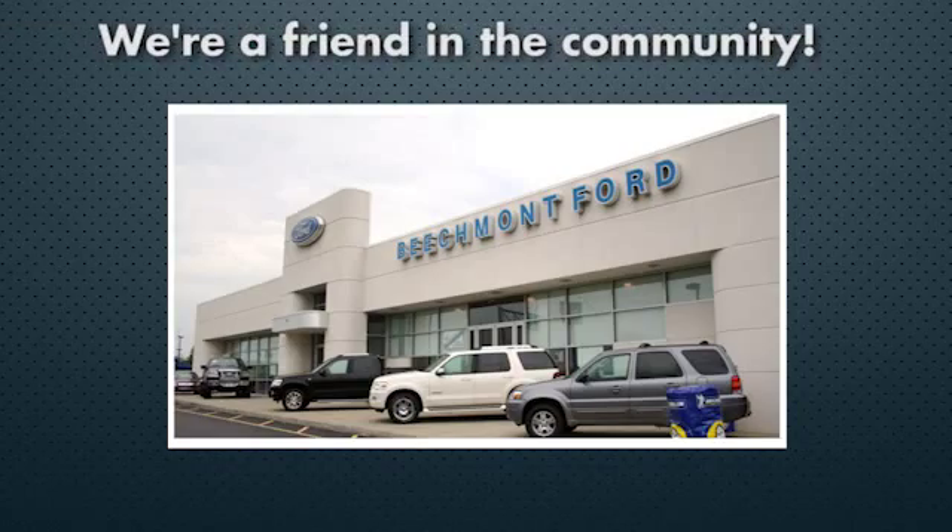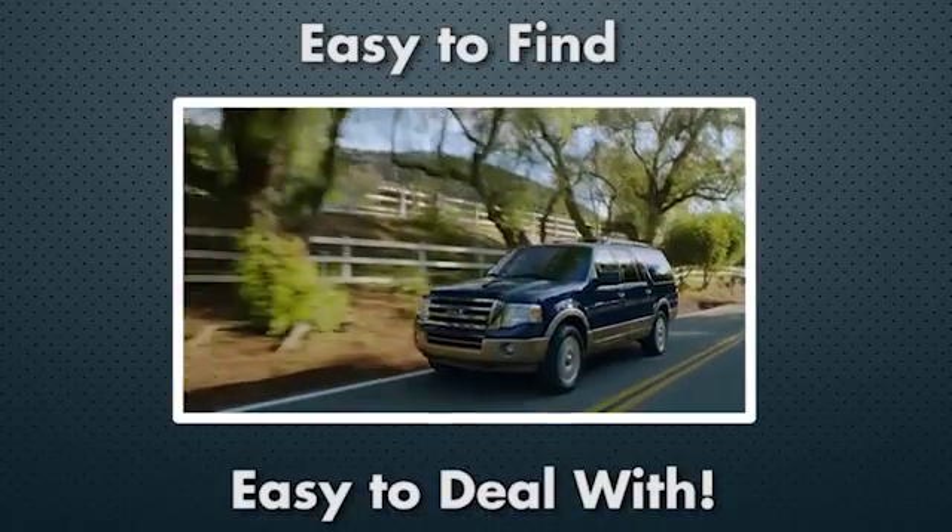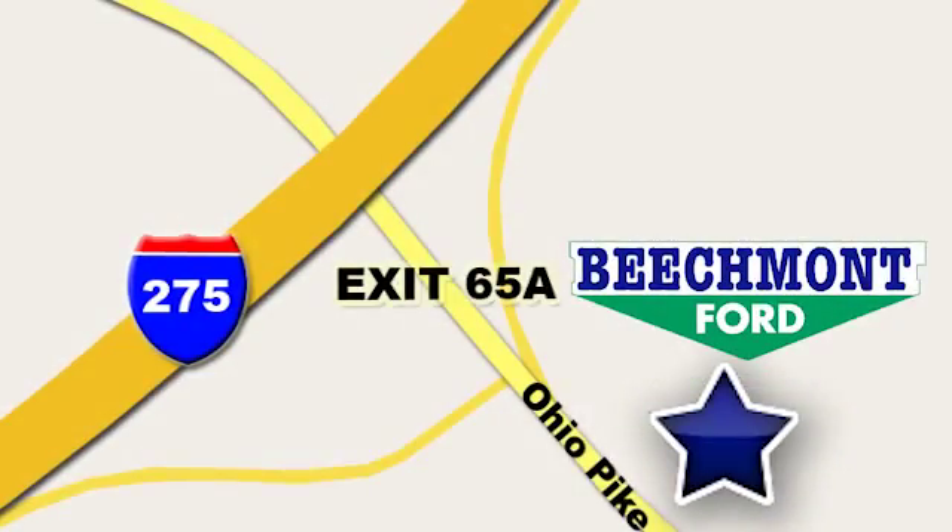Beachmont Ford — we're a friend in the community. Stop in today, we're easy to find, easy to deal with. Off of I-275 at 65A Beachmont Avenue.